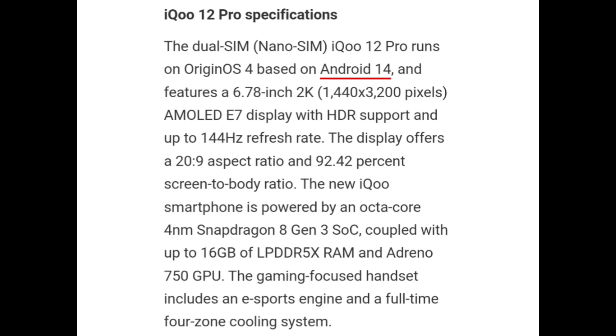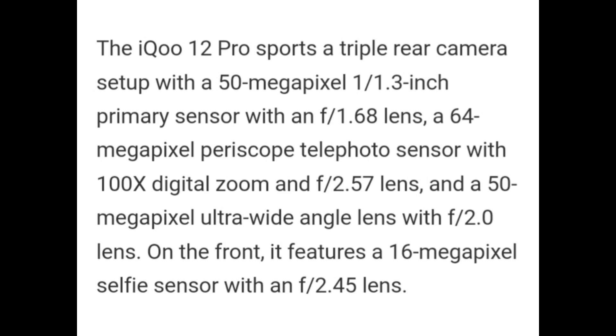The gaming-focused handset includes an e-sport engine and full-time 4-zone cooling system. iQOO 12 Pro sports a triple rear camera setup with a 50MP 1x 1/1.3-inch primary sensor with f/1.68 lens, a 64MP periscope telephoto sensor with 100x digital zoom and f/2.57 lens, and a 50MP ultra-wide angle lens with f/2.0 lens. On the front, it features a 16MP selfie sensor with an f/2.45 lens.